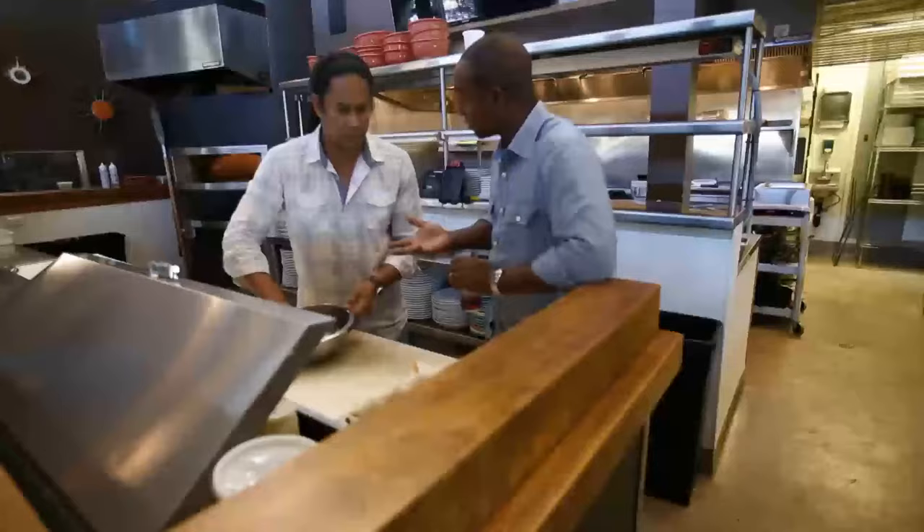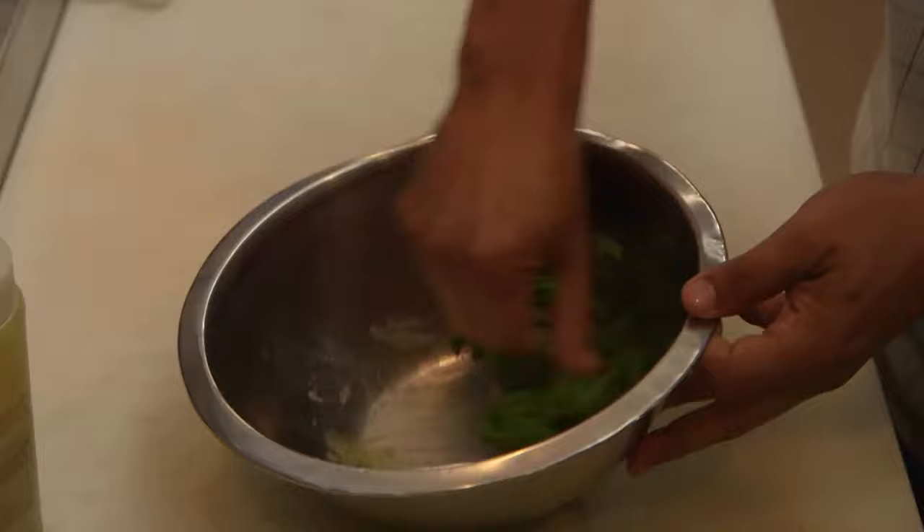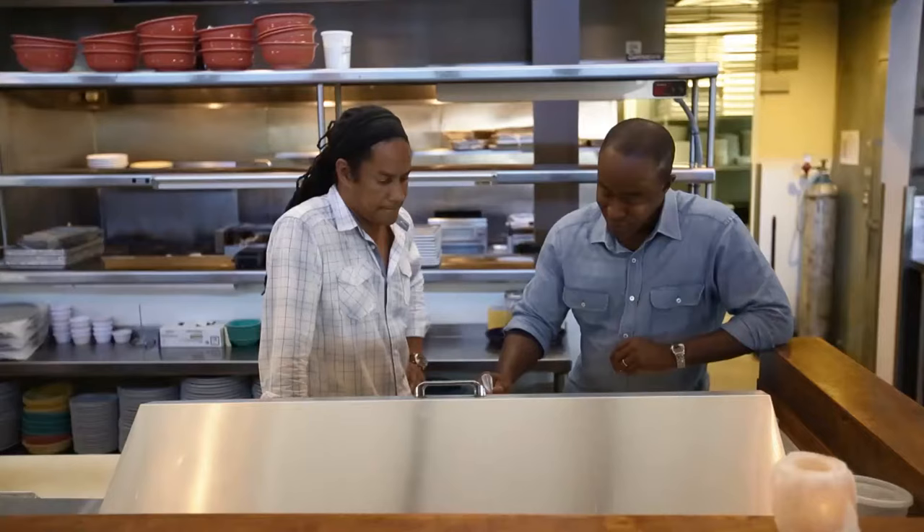Thirty percent of residents live below the federal poverty level. The kale salad costs just two dollars to make — highly affordable, simple, quick, all fresh ingredients, and good for you. Armstrong massages the kale with the dressing first, which breaks it down a little and makes it easier to digest.